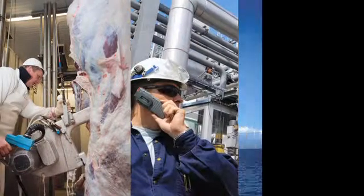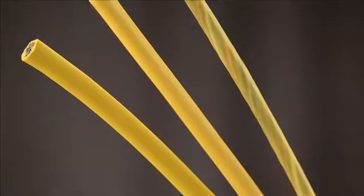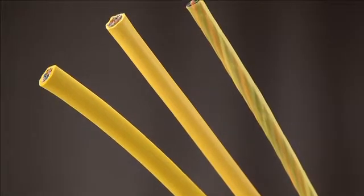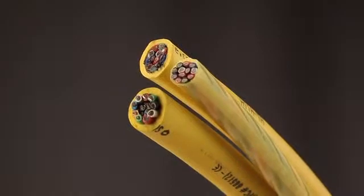ChemGuard's unique properties allow it to perform in temperatures ranging from negative 60 degrees Celsius to 200 degrees Celsius. These unique properties allow ChemGuard to run at a higher ampacity with a smaller outer diameter compared to the same size portable cord.